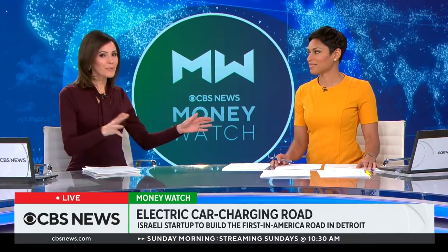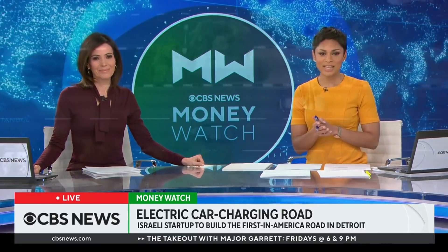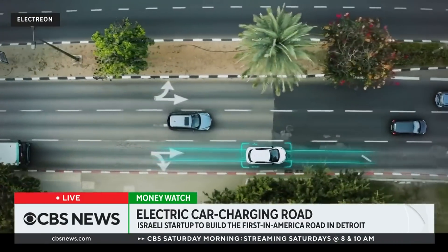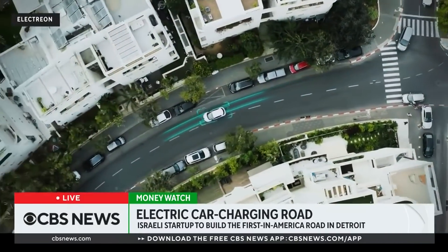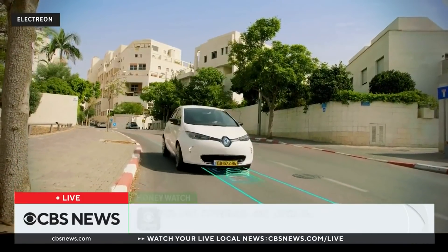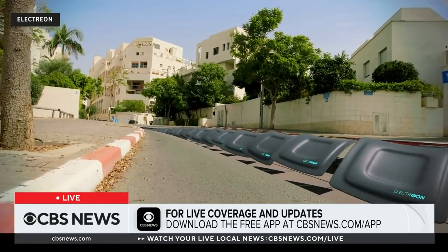Imagine being able to charge your electric car while you're driving. Well, that may soon be a reality for some drivers in Detroit. The city is building an electric car charging road. The technology was created by an Israeli startup that recently won a contract with the state of Michigan to build it. It will be the first of its kind infrastructure project in the United States.